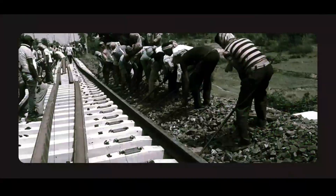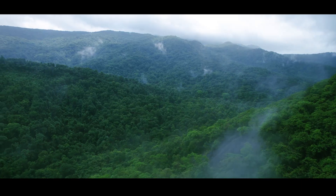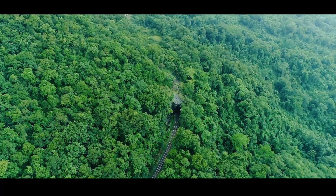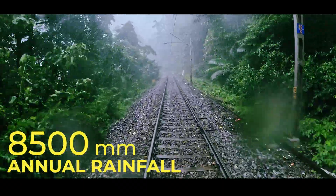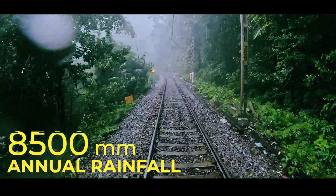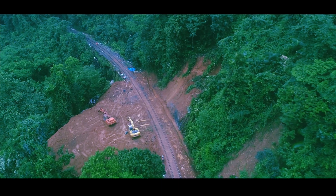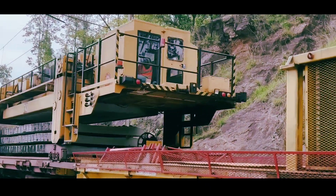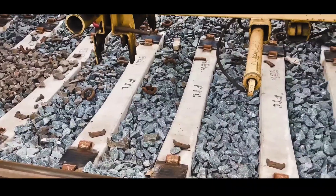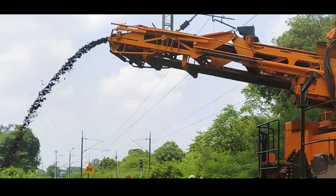For decades this route was maintained manually, with no road access, no nearby habitation, and poor connectivity. Moving labor and materials was a serious challenge. With 8,500 mm of annual rainfall and frequent landslides, maintenance became a risky, slow, and strenuous affair. Here begins the transformation, where modern engineering meets age-old challenges.